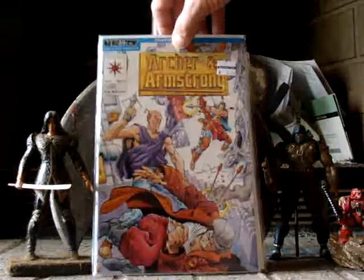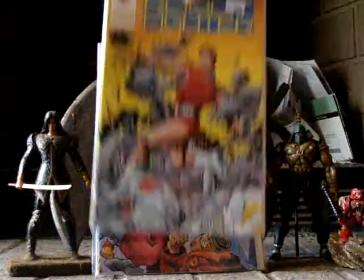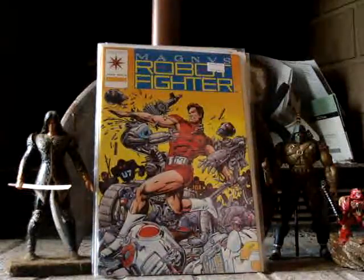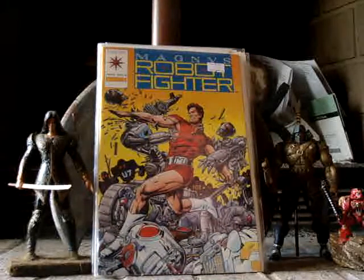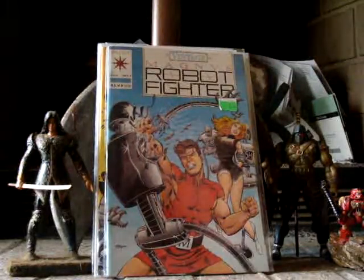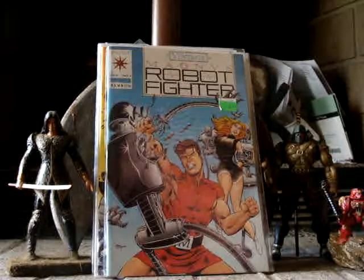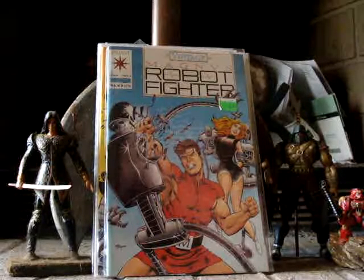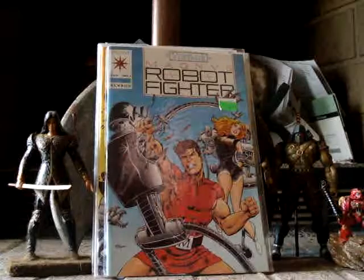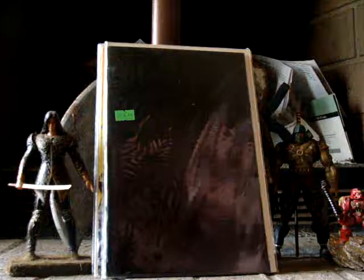I got Archer and Armstrong number 1, Archer and Armstrong number 2. Robot Fighter number 0 — I believe that's their first appearance. And Robot Fighter number 1. There's a key here — I'm not really sure what the key is, but I had it written down on my list. It's Solar Man of the Atom number 10, all black cover. I paid $7 for that.